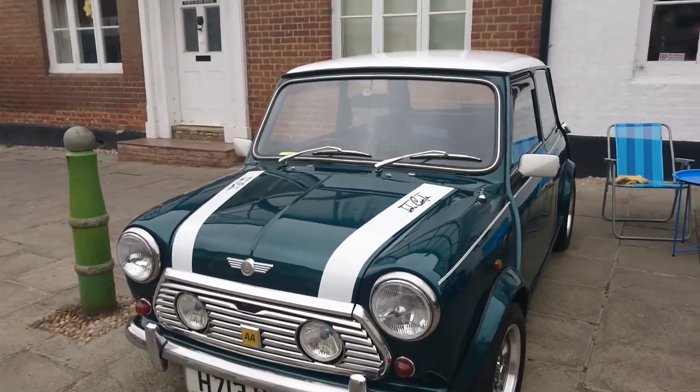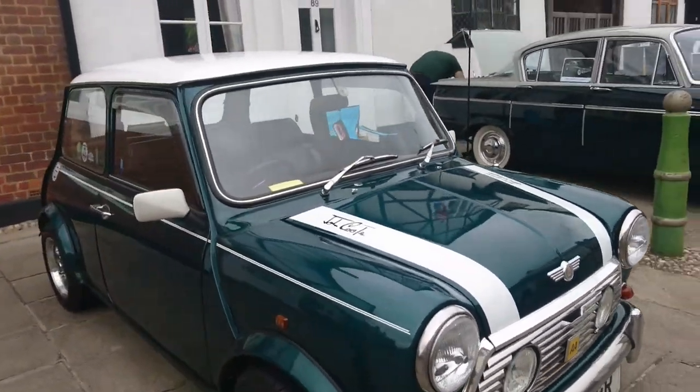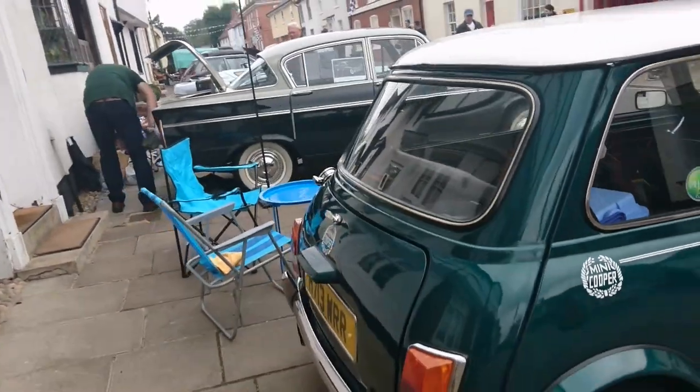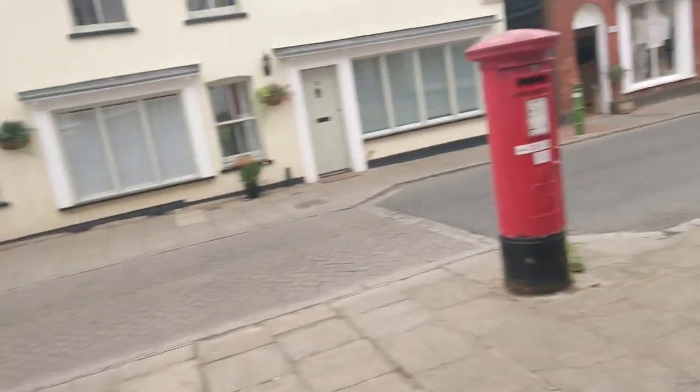1990-91 Mini Cooper 1.3. Classic colour combination for one of those.